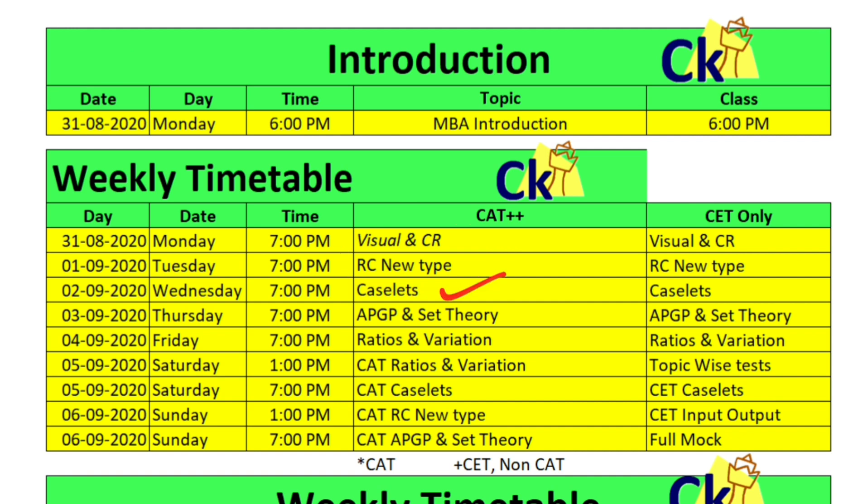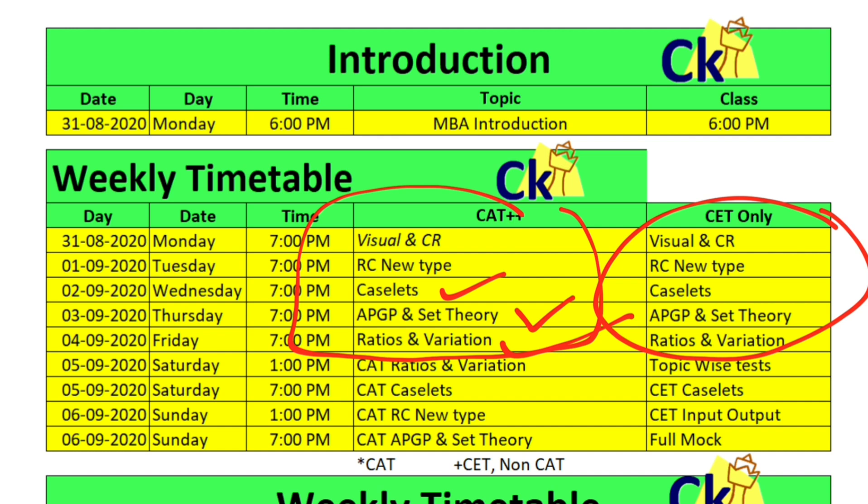Wednesday we will do caselets, Thursday APGP series and set theory, Friday is ratio proportion variation. So these are the five topics we are picking up this week — same for the CET as well, because all these topics can come in the CET exam too.